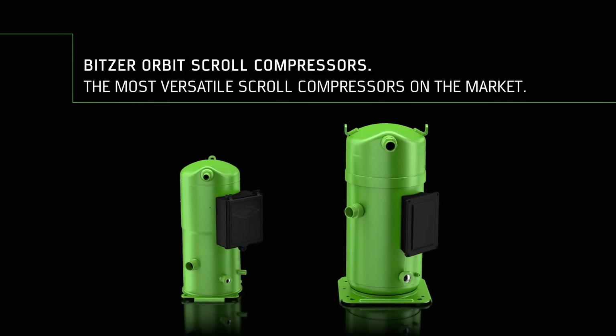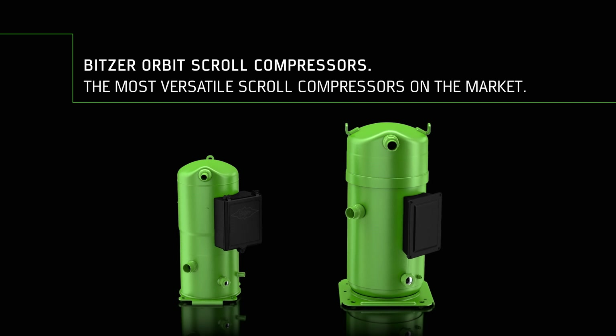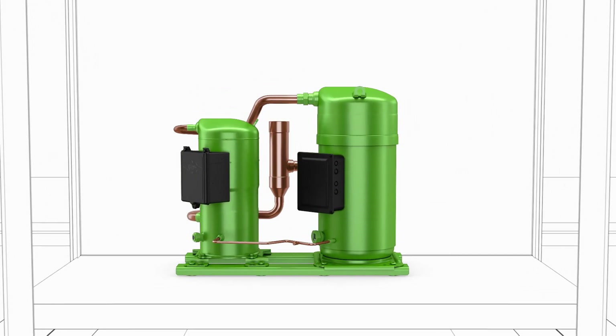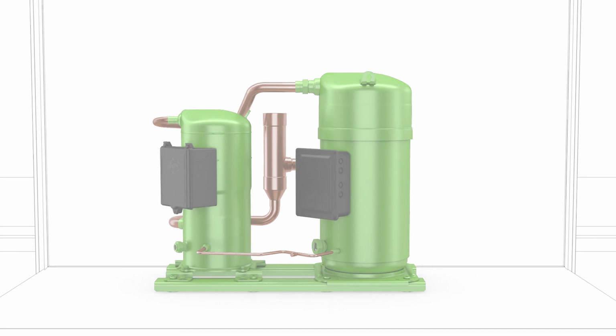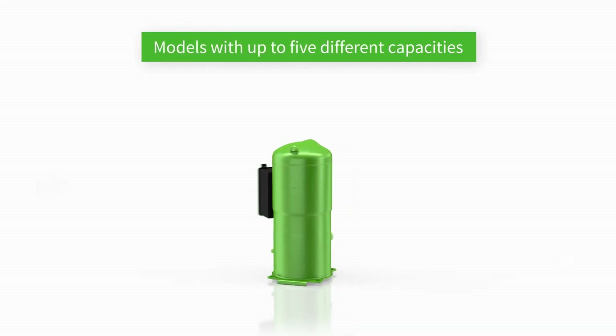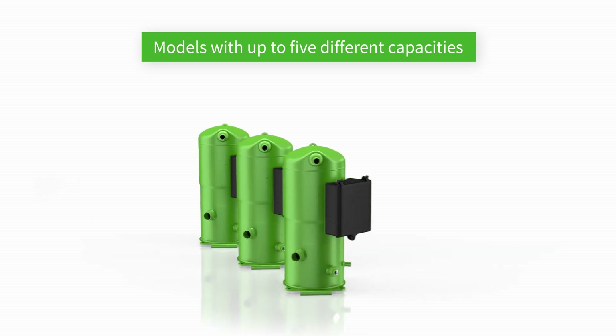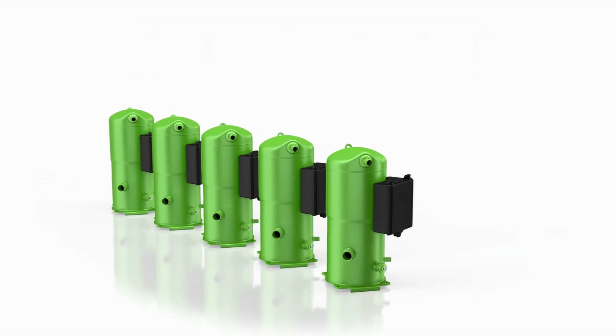Bitzer Orbit scroll compressors — the most versatile scroll compressors on the market, for air conditioning applications such as chillers and heat pumps, giving you options for the challenges of tomorrow. Our new versatile Bitzer Orbit scroll compressor platform consists of a standard compressor with up to five different capacities in one case.